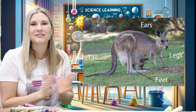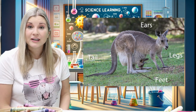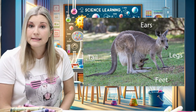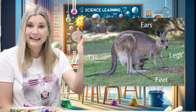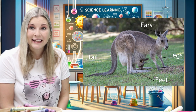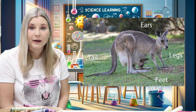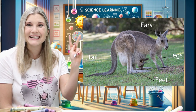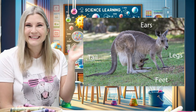Thank you so much for learning with me. Let's head on over to the art studio where we're going to draw something that starts with the letter K. It's also found in Australia — it's a koala bear. The word koala bear begins with the letter K. I'll see you there.